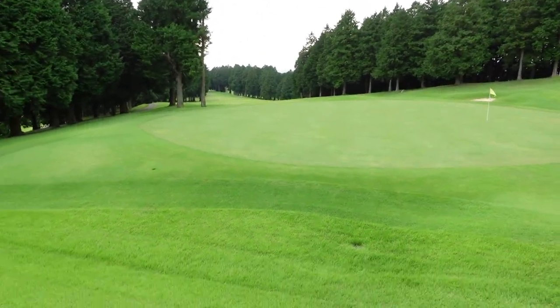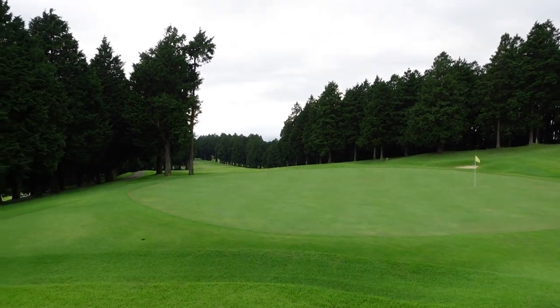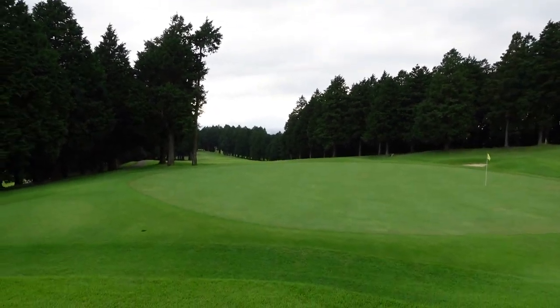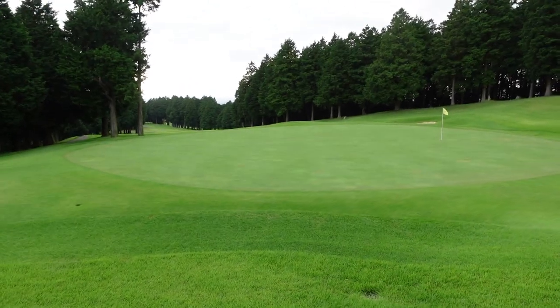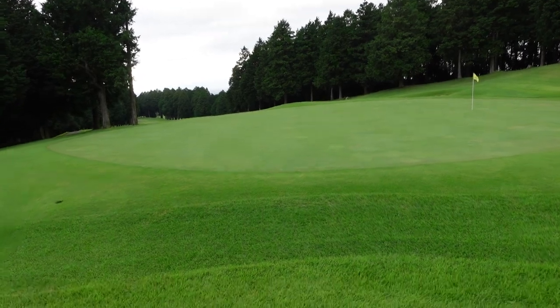We are at the highest point on the course — about 445 meters above sea level — here with Arisa, my translator, and Ichizono, the greenkeeper at Grand Champion. When I turn the camera around I can see a beautiful bentgrass green, lots of trees, and with my eyes I can see the ocean way down there and Mount Unzen, a volcano with a lovely hot spring resort in Nagasaki prefecture.